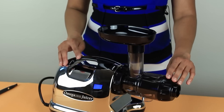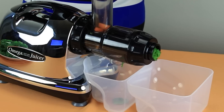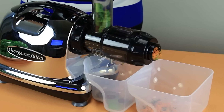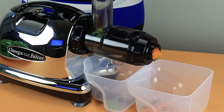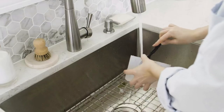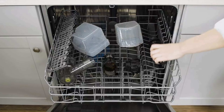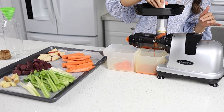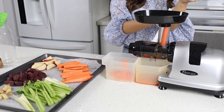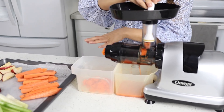One standout feature is its versatility — not just a juicer. It effortlessly tackles tasks like grinding coffee, extruding pasta, and even making nut butter. The quiet operation ensures a peaceful kitchen environment, while the easy-to-clean parts simplify post-juicing cleanup. With its chrome finish and compact footprint, the Omega J8006HDS Cold Press Juicer is a stylish and practical investment for health-conscious individuals seeking a reliable, multi-purpose appliance. Elevate your juicing game and embrace the blend of performance, style, and functionality.